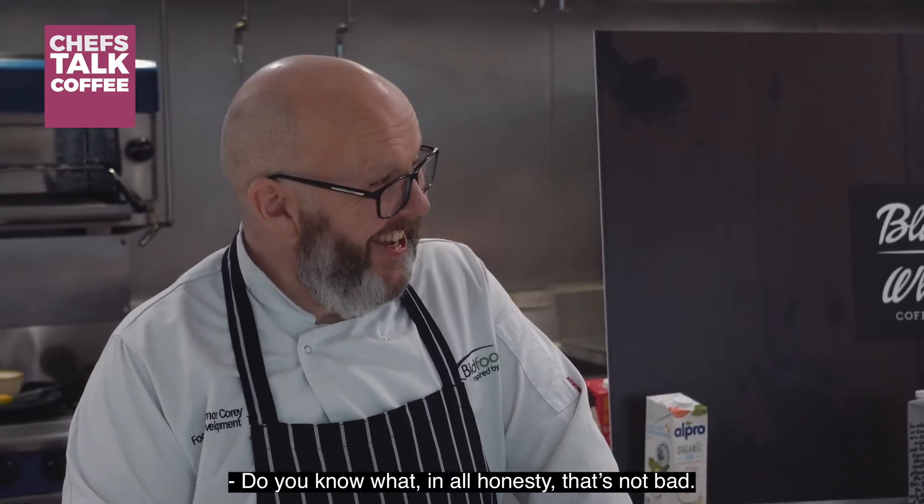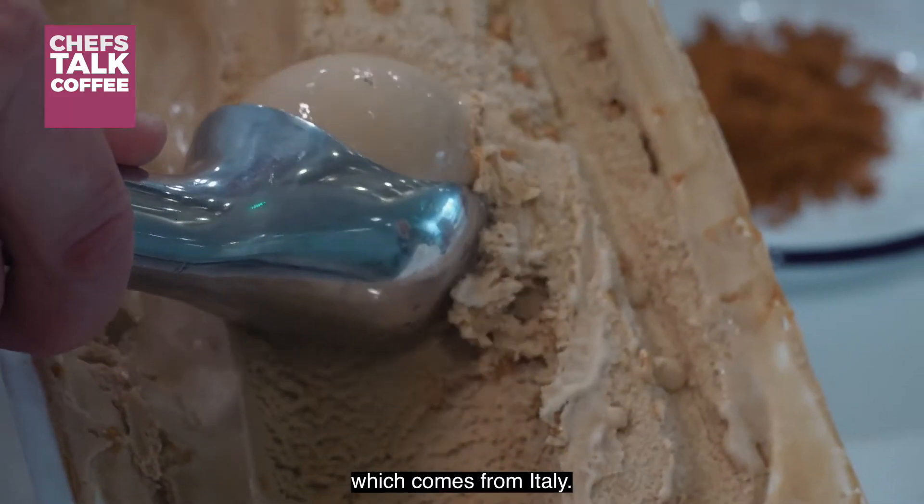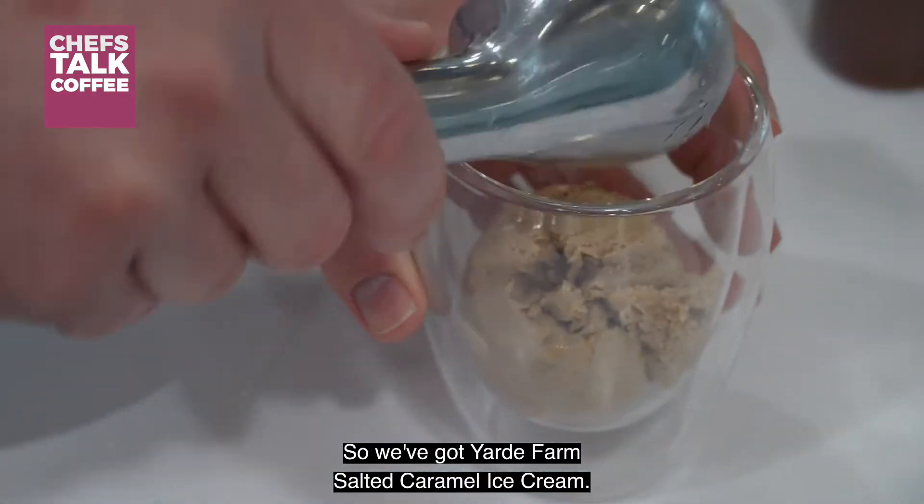That's not bad. Next we're going to look at an affogato, which comes from Italy. So we've got Yard Farm salted caramel ice cream.